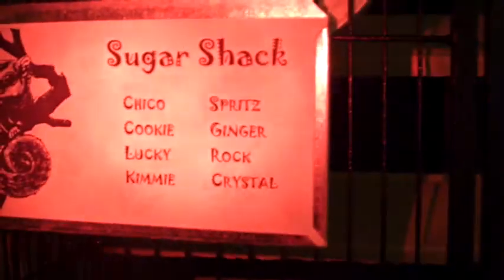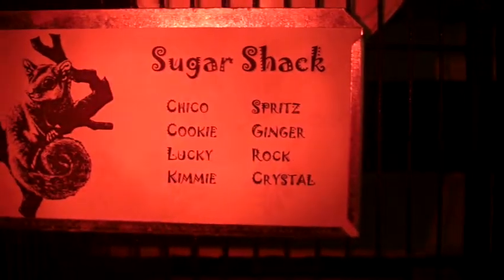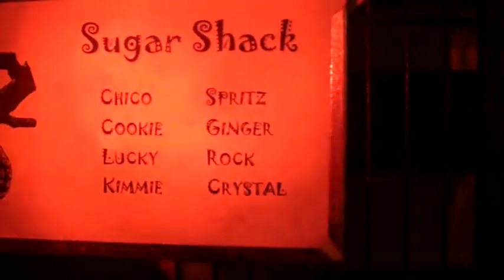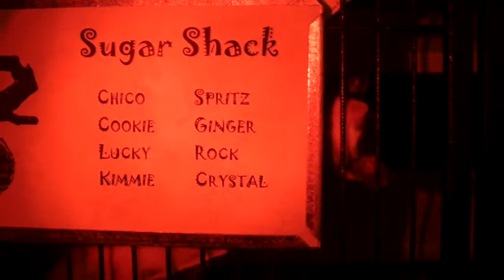There's eight of them inside of this cage. That's one of the older ones — he's a little chunky. Another chunky one. I think that's the oldest male, and in this cage that would be Chico. I didn't name them all; I named the last four of the babies: Spritz, Ginger, Rock, Crystal.